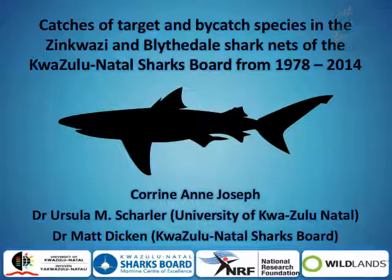I'm Corrine, from the University of KwaZulu-Natal. I'm doing my Bachelor of Science Honours Degree in Marine Biology and I will be presenting my findings this afternoon. My project was supervised by Dr. Ursula Sharlon, who could not be here today, and co-supervised by Dr. Matt Dicken, who's sitting there.